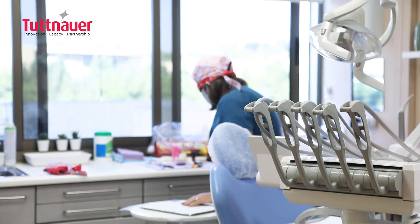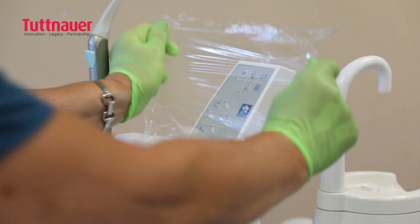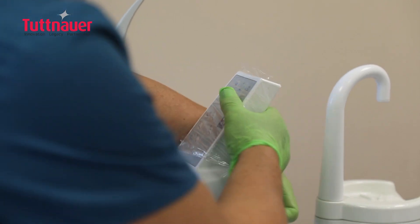One of the biggest challenges we have right now is to keep everything really sterile and clean. According to the Ministry of Health's guidance, we put everything in a sterilizer, in the autoclaves, and we wipe everything with special wipes and we do everything we need to do.